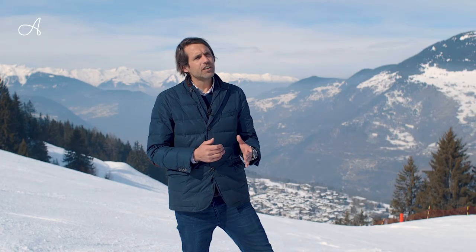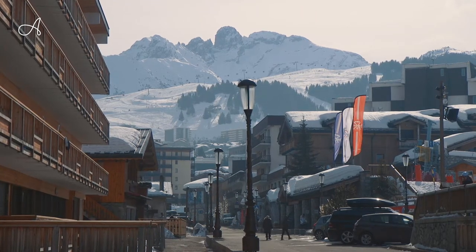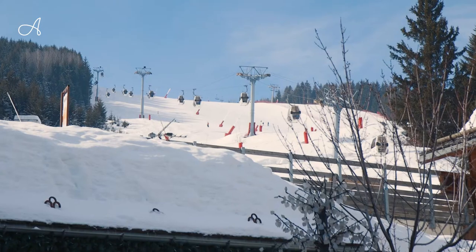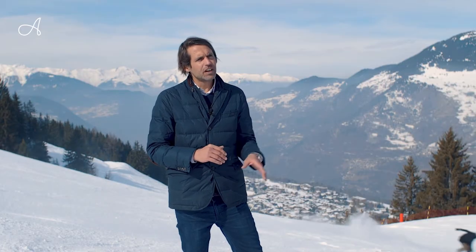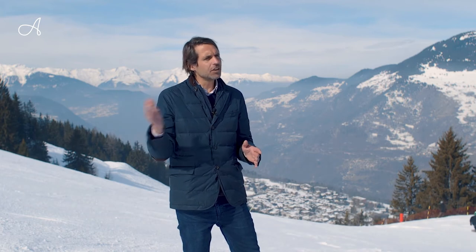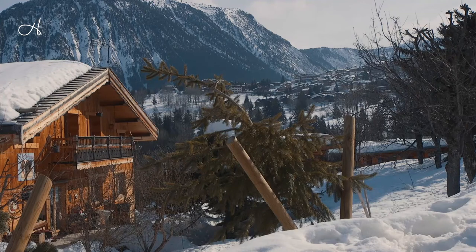Then we are in Courchevel Village at 1550m altitude. Courchevel Village is very well positioned because we are just below 1850. There is a telecabine going from Courchevel 1550 directly to 1850 which runs at night. So when you stay in Courchevel 1550 you can enjoy all the activities, restaurants, and services of 1850 and come back home without paying the price of 1850 in real estate.